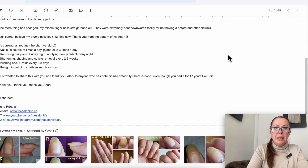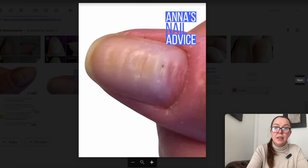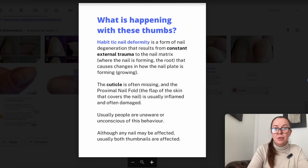So I'm going to show you the Instagram post that I made. This was the picture that I posted — that was actually one of our viewers, one of our Instagram followers. This was the second thumb, and the rest of the nails were good. So the other hand is good as well.